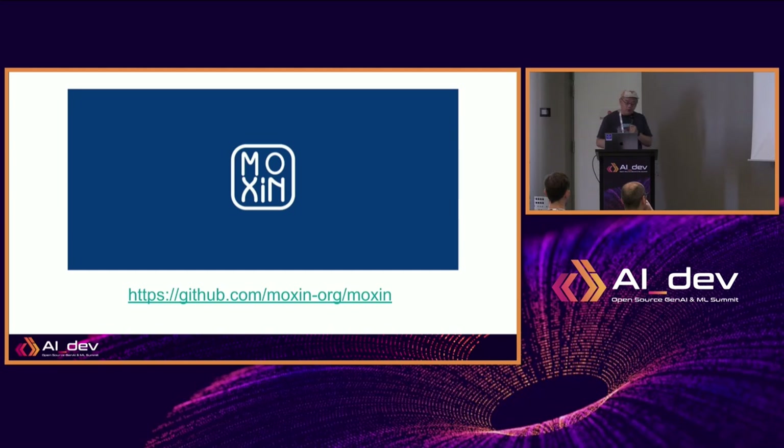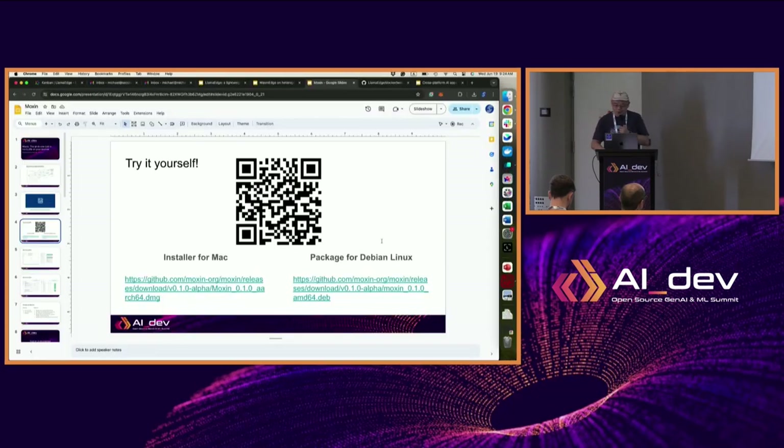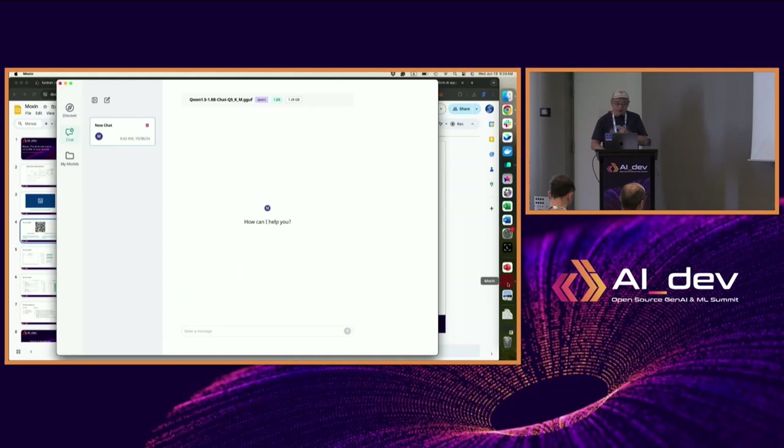The project I want to talk about is called Morshing — here's the GitHub link. I want to start this talk with a demo. Last night the team worked really hard and made a release with an installer for the Mac. If you have a computer open, you can just download it and try it with me. There's also a link for desktop Linux.